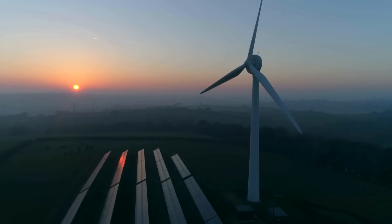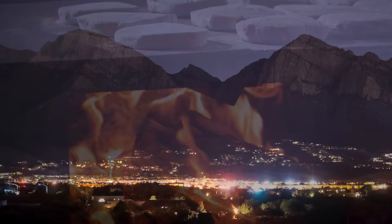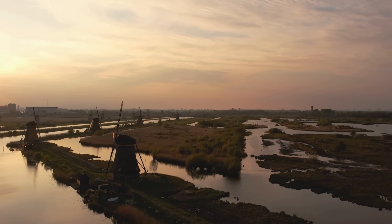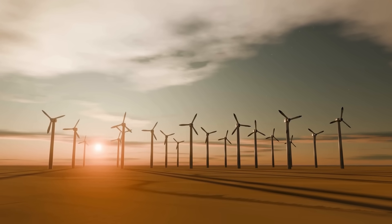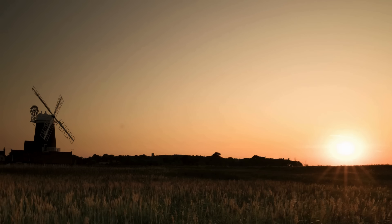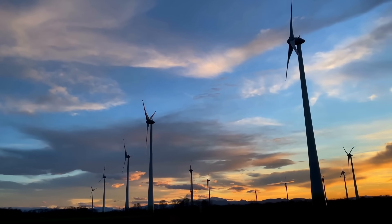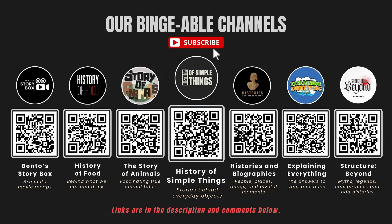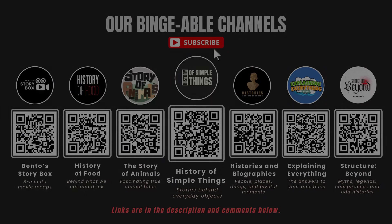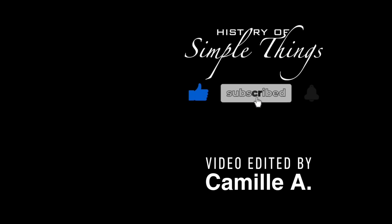So next time you see a wind turbine slicing the sky, remember that it's the great-grandchild of a humble wooden windmill that once stood in a farmer's field, grinding wheat and creaking in the breeze. The same wind that once baked bread now powers cities. And while the designs may look worlds apart, the idea behind them remains the same: harness the invisible and turn it into something that keeps us alive. If you enjoyed this video, please check out our other bingeable channels. Thank you for joining us on this journey through the history of simple things. Don't forget to like, subscribe, and stay tuned for more stories woven through the smallest details.